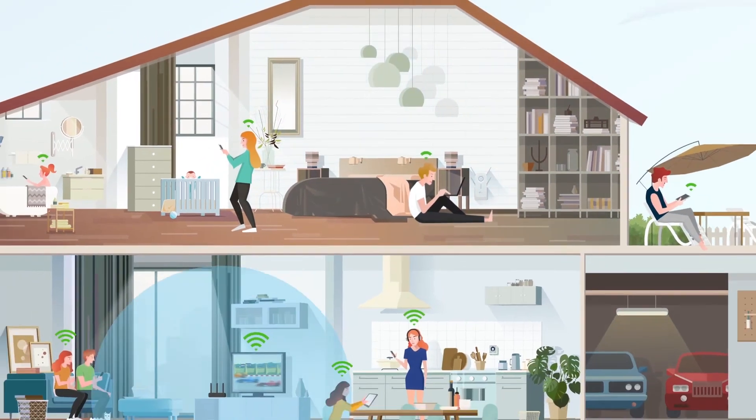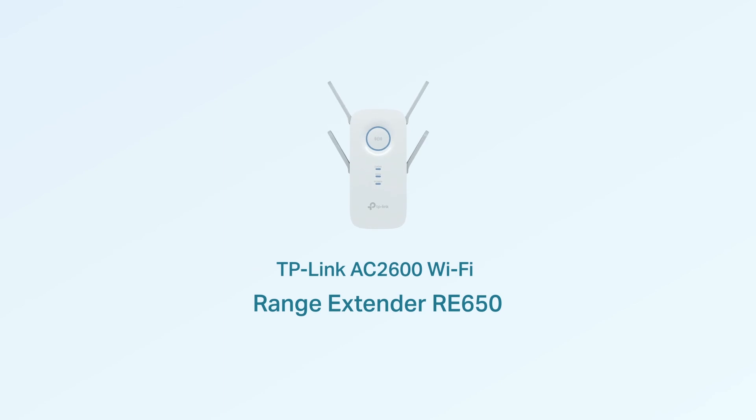With the TP-Link AC2600 Wi-Fi range extender RE650, enjoy total Wi-Fi freedom in your home.